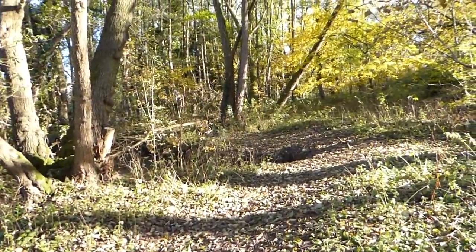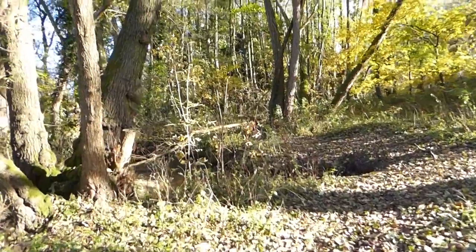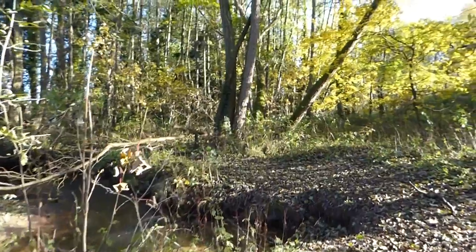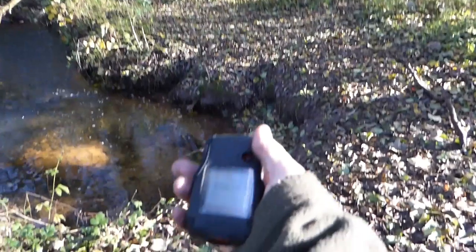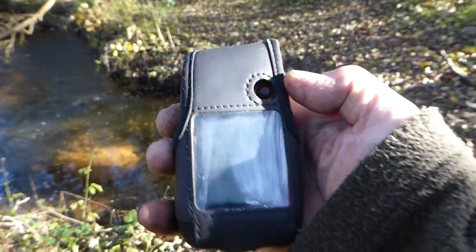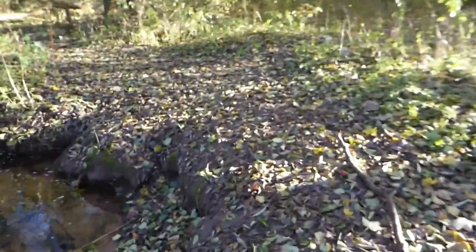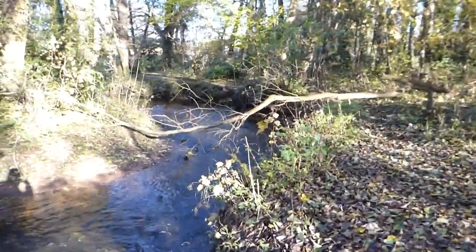We've just come from the first one — if you've seen the first video — of a log, like a rotting log cache. Can you hear that beep? That's telling me that I'm arriving at — if you can see on there, I don't think you can see it — but it says arriving at the geocache. It gives you a warning about 10 metres away from the geocache itself.